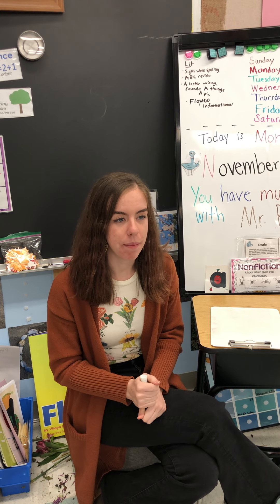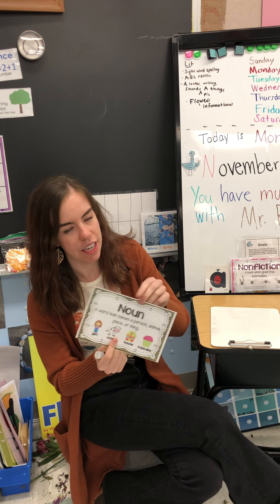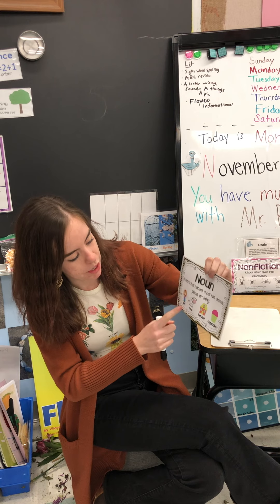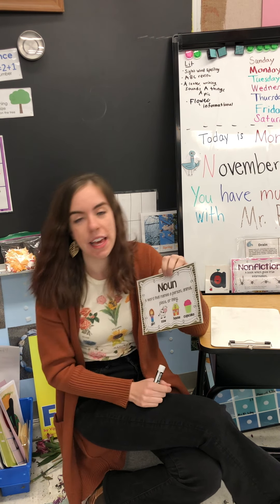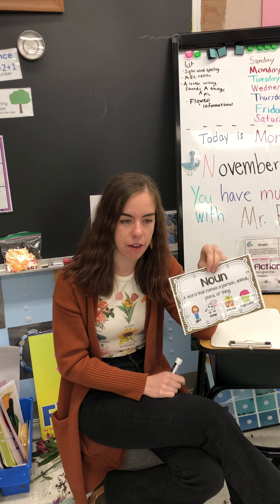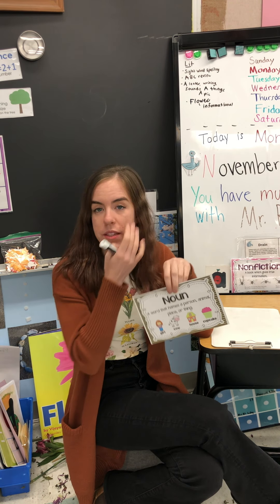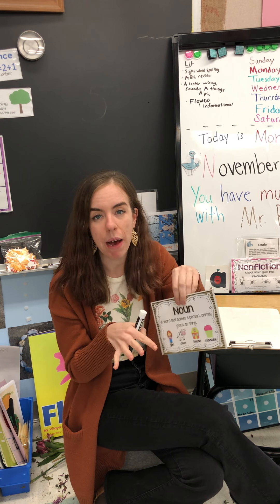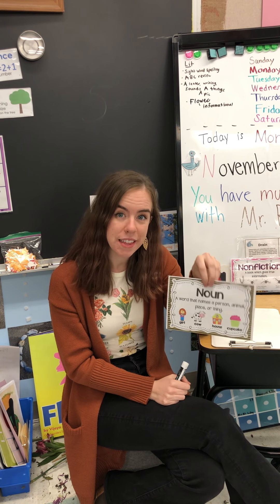We're gonna think about writing a sentence today. Our sentence is gonna be about a noun. Remember, our noun is a person, animal, place, or thing. You can think about a noun and that's gonna kind of be in our sentence. It could be the subject of our sentence, it could be what the sentence is about, or it could just be in there. We're really looking for you to think about a noun.